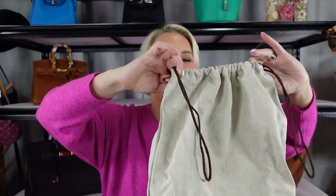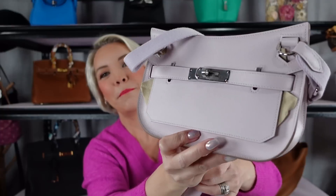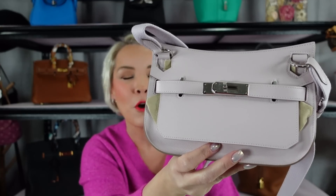So we have our dust bag — it's not a very big bag. And this is the Mini Gypsy Air in Mauve Pale.